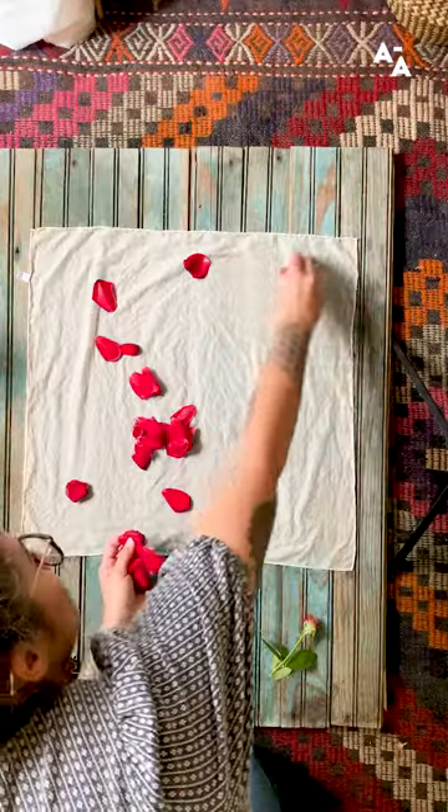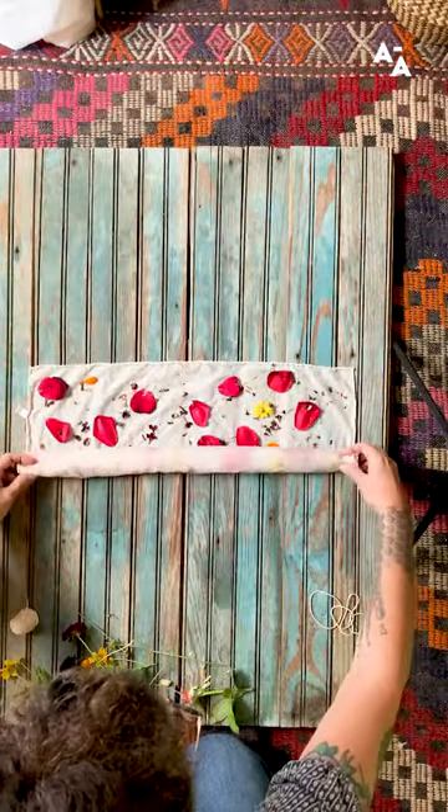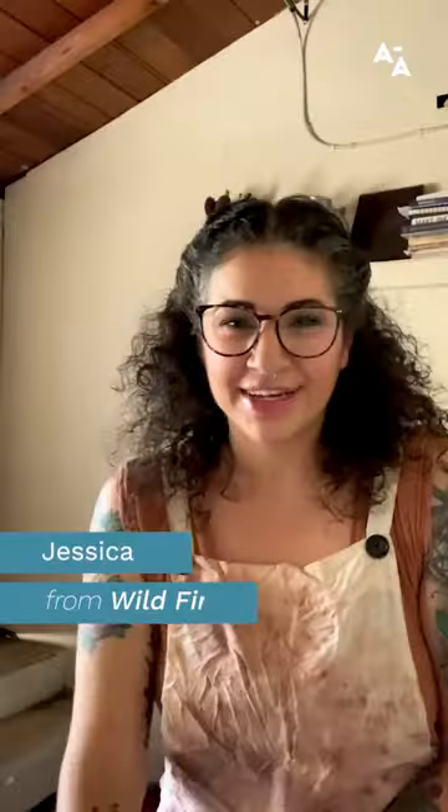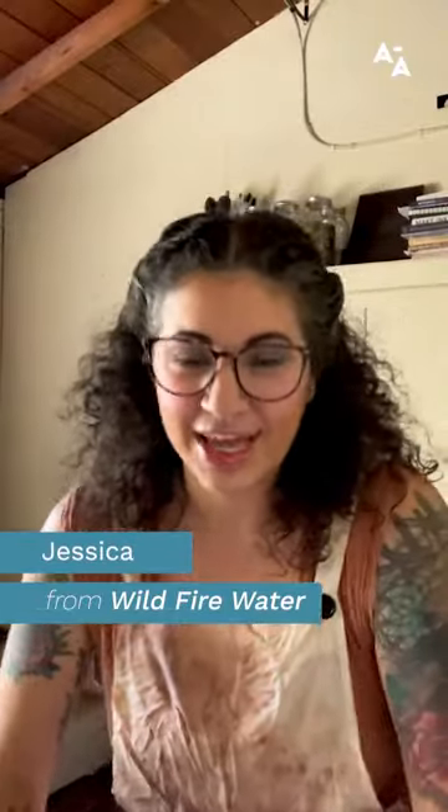I do feel like the future is sustainability and eco-friendly, so I think eventually this is going to be a necessity. My name is Jessica Unsel, also known as Wildfire Water, and I'm a natural dyer.